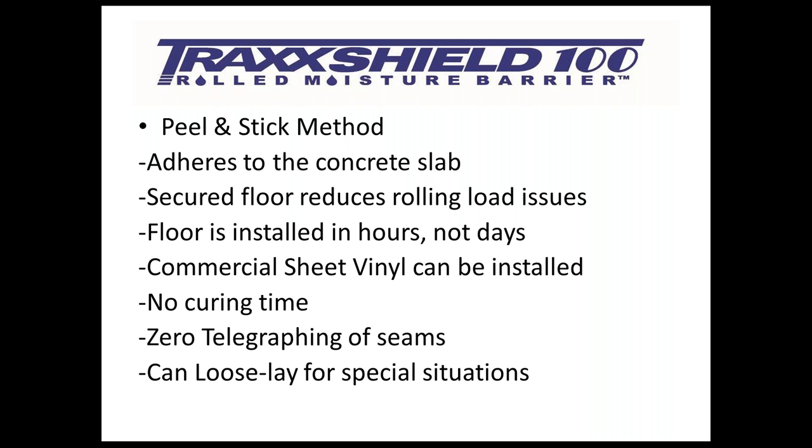Let's talk about the peel-and-stick method and how it is a very large benefit to you the installer, to your confidence level, and to the end result. With peel-and-stick you adhere directly to the concrete slab, giving you that fully integrated system. This will help secure the floor with respect to rolling loads — whether you're doing an assisted living facility with wheelchairs, or medical areas with gurneys and hospital beds — it is very important for that secure flooring system to control the potential effects of rolling loads.